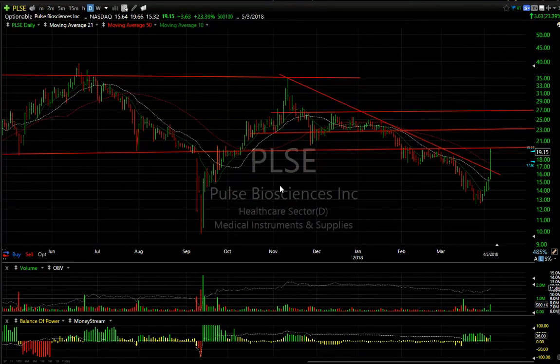Pulse Electronics is thin, but it ran today and ran big time — up 3.63 or 23%. The volume was a half a million, which doesn't sound like a lot, but it's the second biggest volume since September. Notice that it closed right on resistance across this line. If we get up through that tomorrow, we'll be looking for 23.